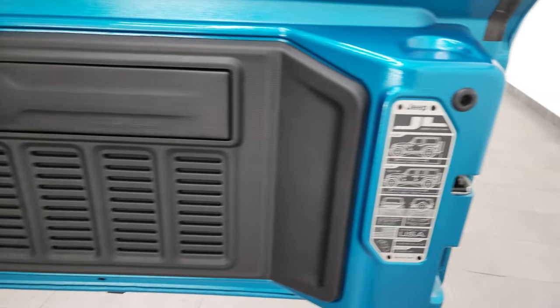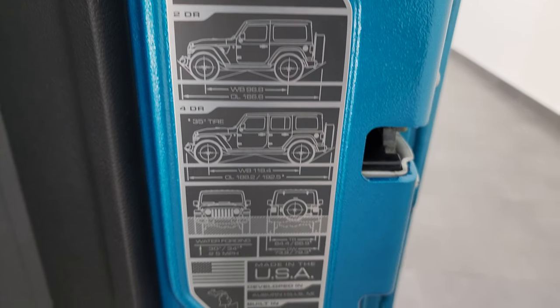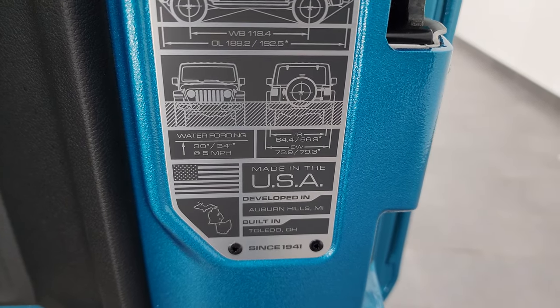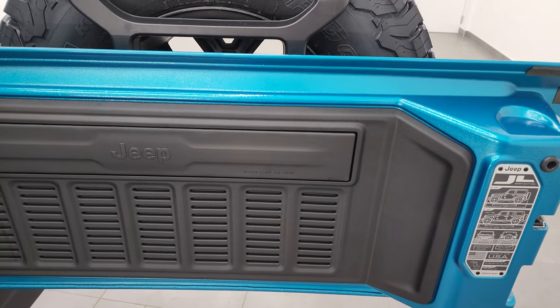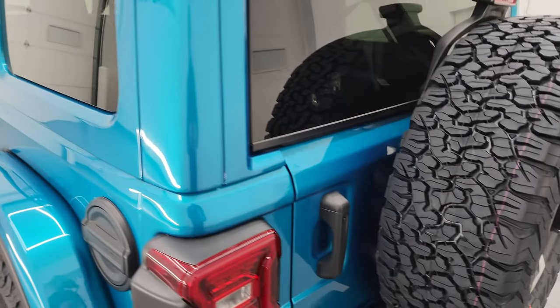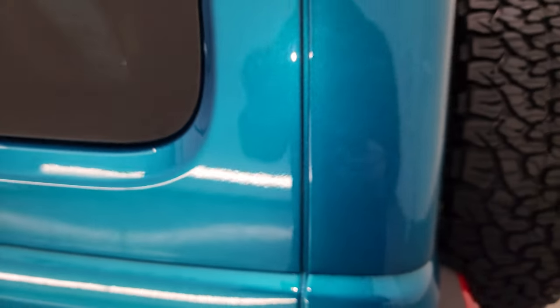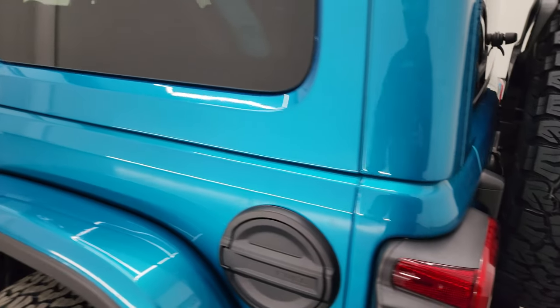Seven slots on the back here. You get the two-door and four-door wheelbase and overall length, as well as water fording specs on there. Really love this Bikini Blue Pearl Coat — take a look at that metallic flake in it, because it does have a lot of metal flake in it. Looks really good. Really a cool color. You get the black fuel door on here.